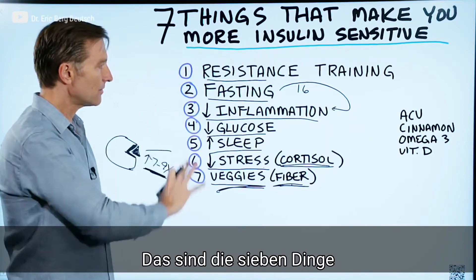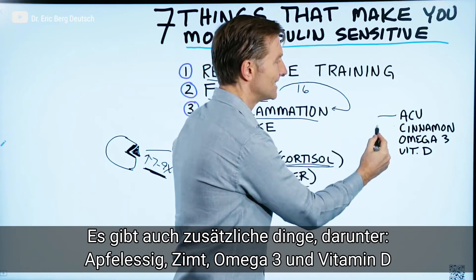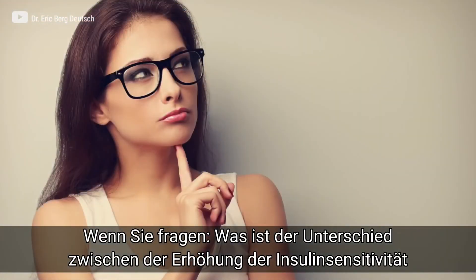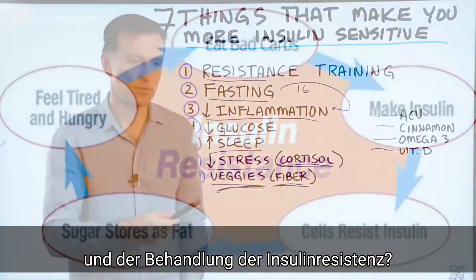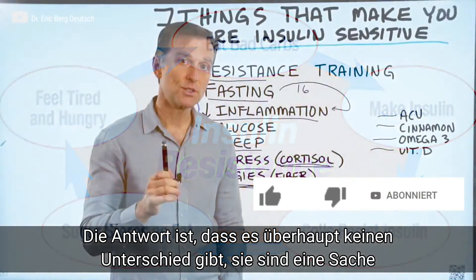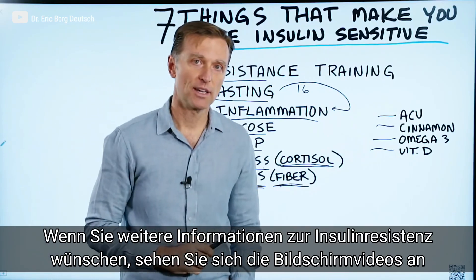So those are the seven things. And there are some additional things too: apple cider vinegar, cinnamon, omega-3, and vitamin D. And if you're asking what is the difference between making insulin more sensitive and fixing insulin resistance — there's really no difference. It's the exact same thing. But if you want some additional information about insulin resistance, check it out on the screen right here.